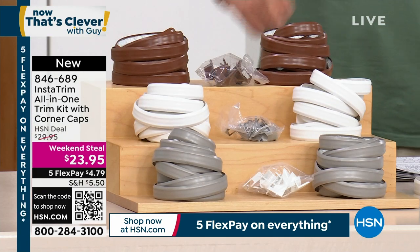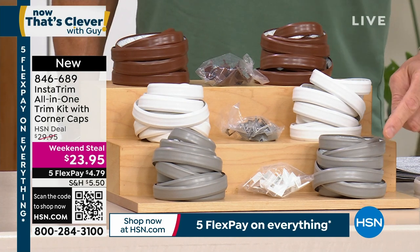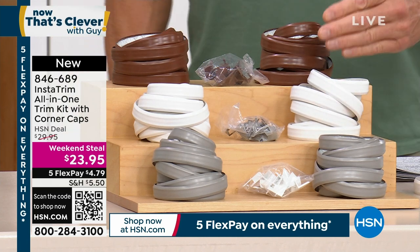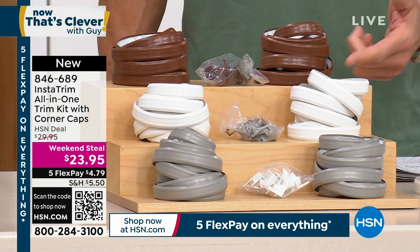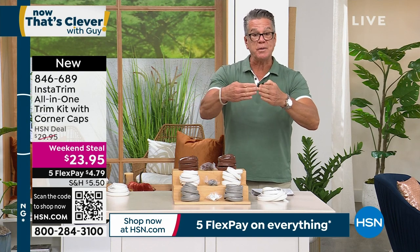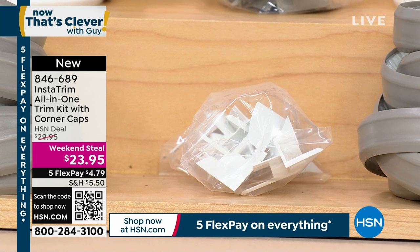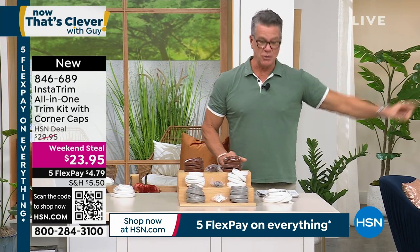I have all three colors — gray, white, and brown. Brown is great for moldings. If you want brown, I've got 200 left — last call. We're also giving you the corner caps, which allow you to join two pieces together at a corner, and you get two different sets of those. All for the low price of $23.95 — we took $6 off. I own it, I love it, I have it around all my toilets and behind my sink. Here's Rick Wood to tell us all about it.